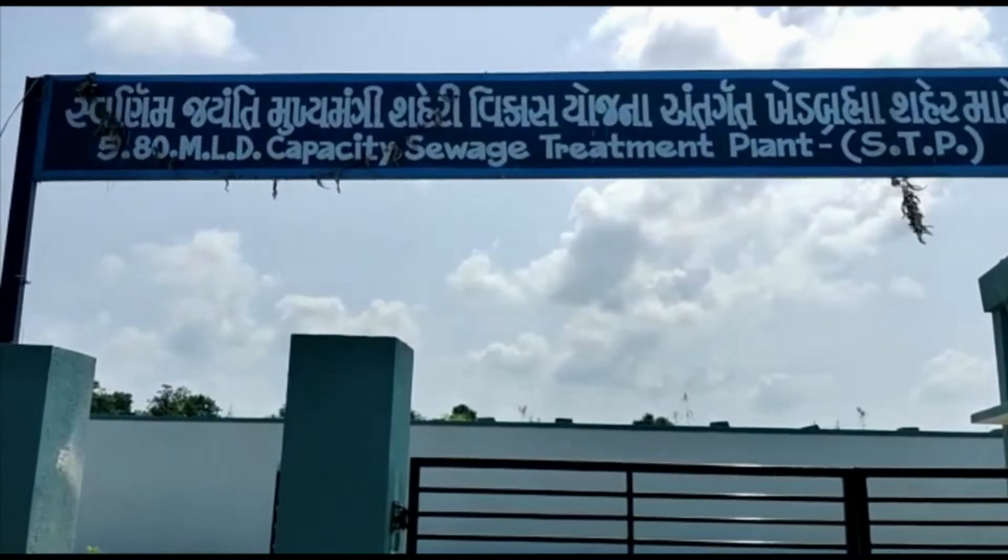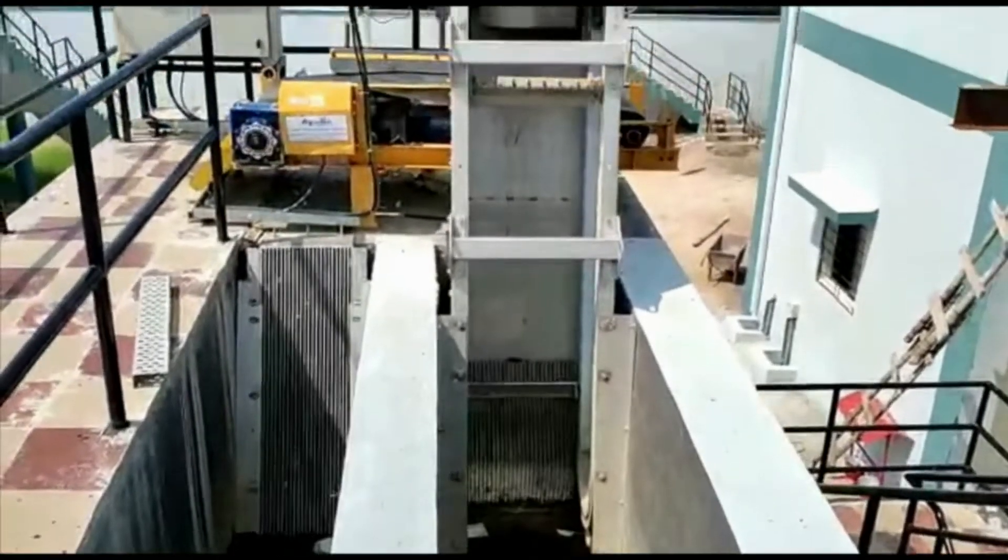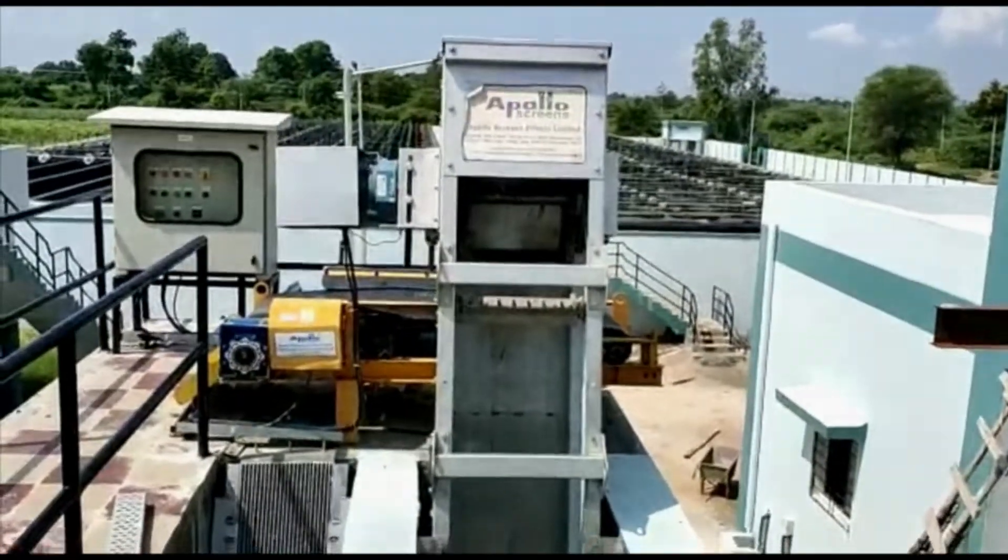After receiving the raw sewage in the inlet chamber, it is passed through a 10mm mechanical fine screen. This is provided to protect the pumps.